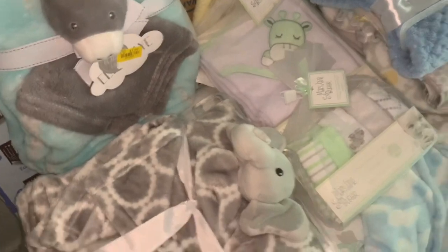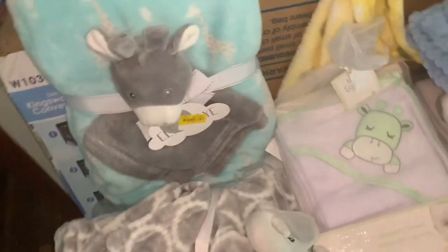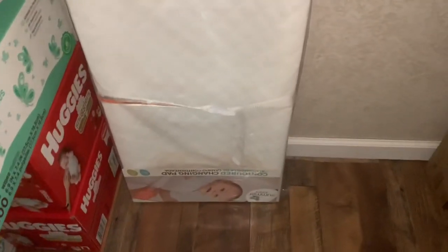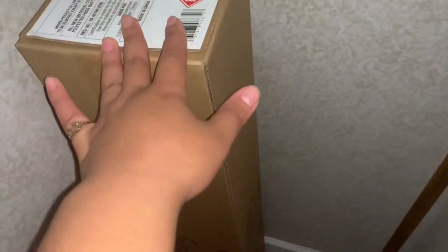Moving on to the closet — these other blankets, my mom got me some from Burks. They were on sale, $3 to $4. You can't beat that, so I just went on and got them because I know they're not going to be there forever. I also have a changing pad — this came from Walmart. And this stroller was a gift to me; my mom helped me out with that.